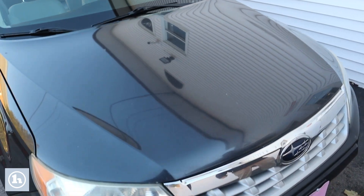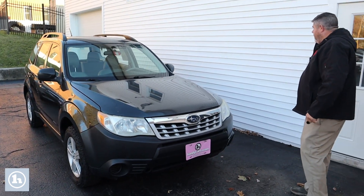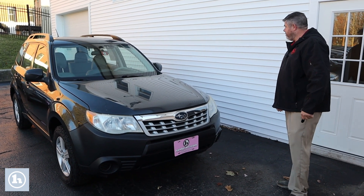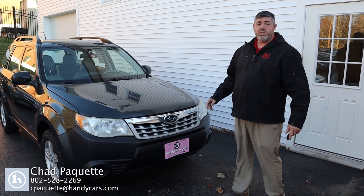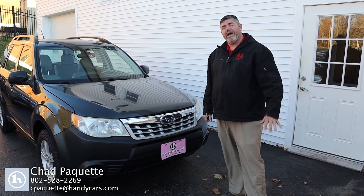The car starts right up. There's no lights on the inside. If this is something you're interested in, give me a call. I'll be more than happy to let you take it out on the road for a test drive. Have a great day.